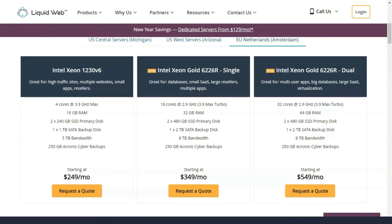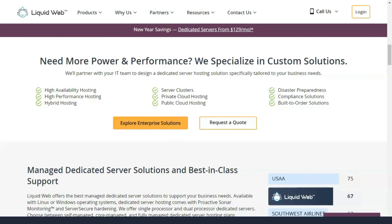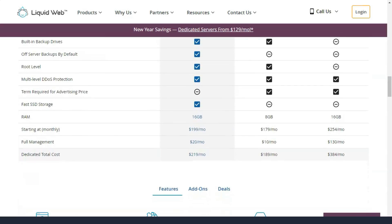All managed WordPress hosting plans come with preinstalled plugins, automatic updates, website organization, nightly backups, iTheme Sync, iTheme Security Pro, free SSL, and all the features you need.